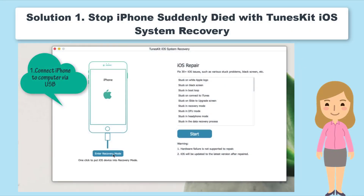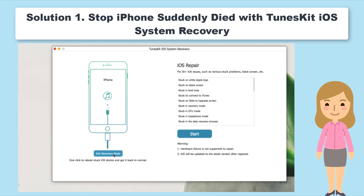The sudden death of the iPhone may be caused by iOS system bugs. However, tackling the bugs is never easy. Finding the specific problem will cost time and energy, while an iTunes Restore will have the data erased.